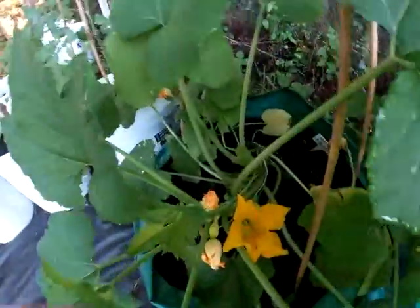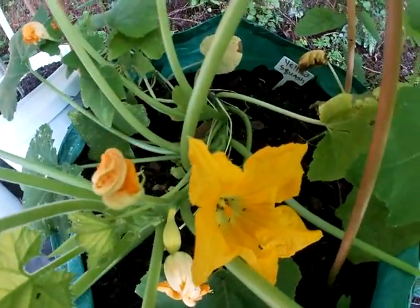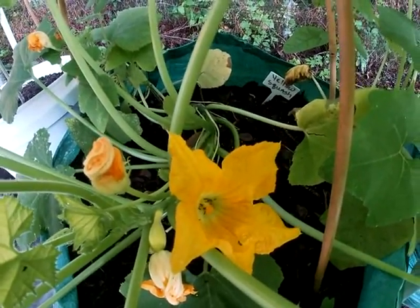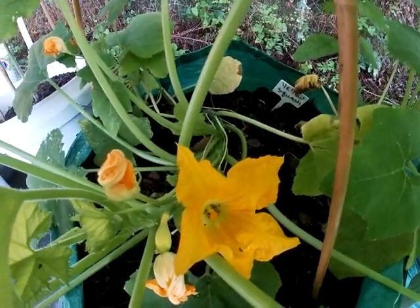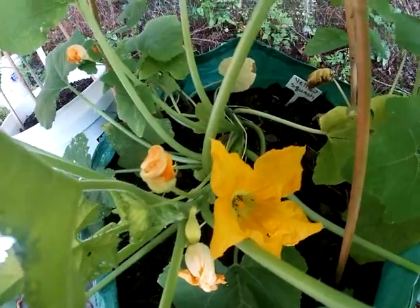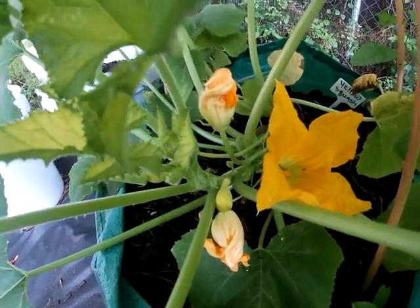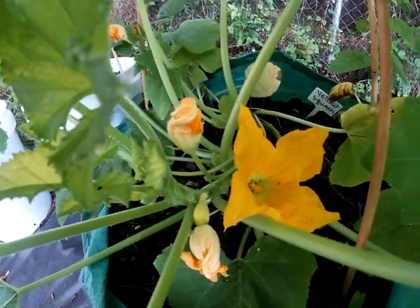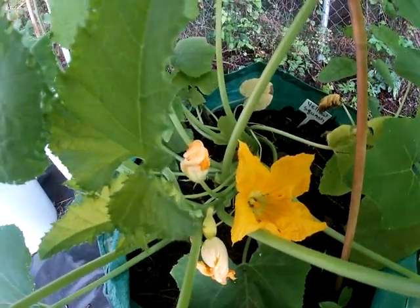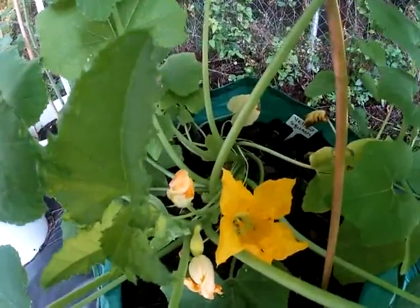Here's the problem — you see all those ants? They get down in there and they eat the flower right off. I guess they're in there for the honey or whatever sweet stuff is down in there. When they get finished with that, the flower falls off, and they also do it with the fruit flowers. So I'm gonna have to figure out how to get rid of these ants, or these plants are not gonna produce any fruit at all if the ants keep eating their flowers.